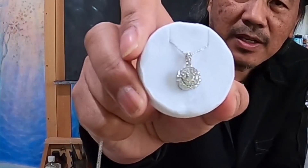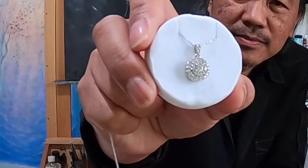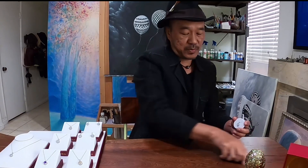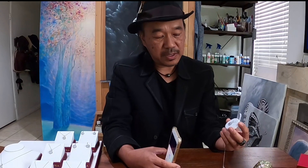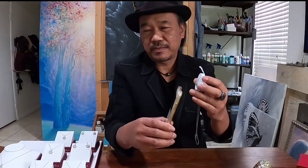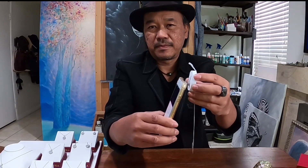It looks like a regular diamond pendant, but it's not. I'm going to show you how it works. When you tap through this picture jewelry, inside here I have uploaded photographs of my family.